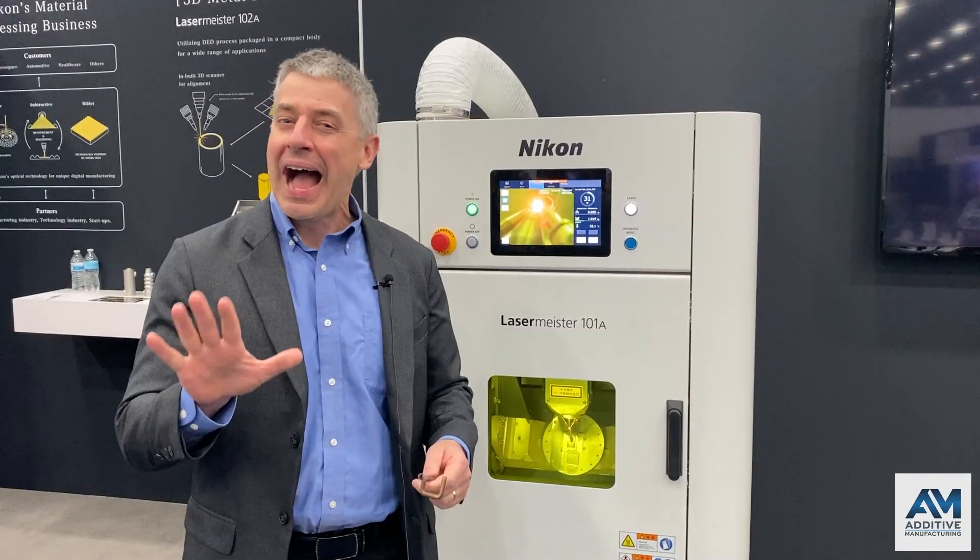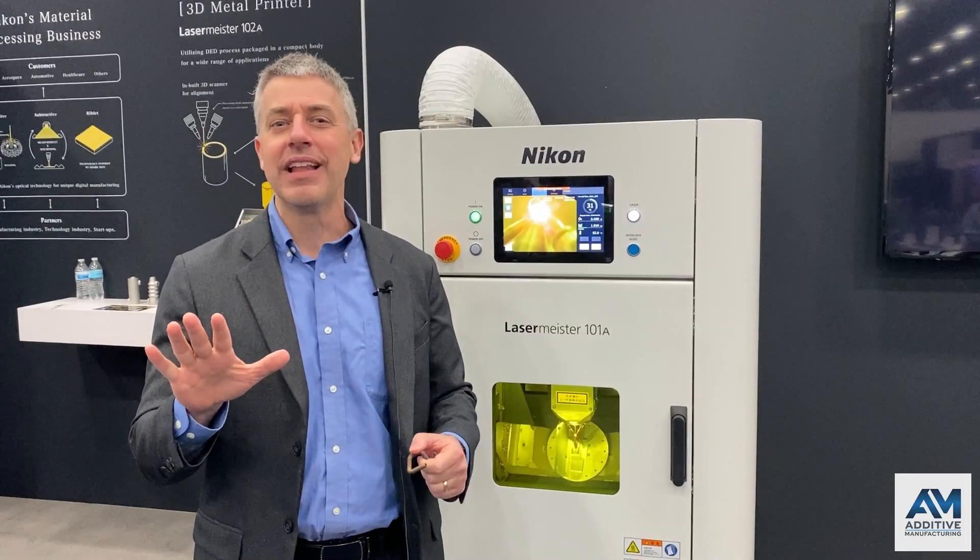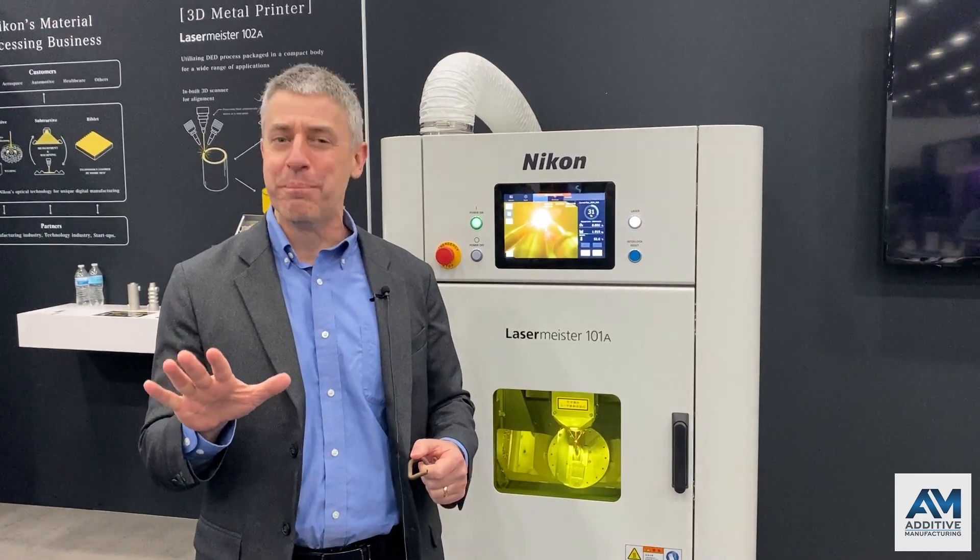Pete Zielinski with Additive Manufacturing Media at Rapid+TCT 2022, Detroit, Michigan. How big does a metal additive system need to be?